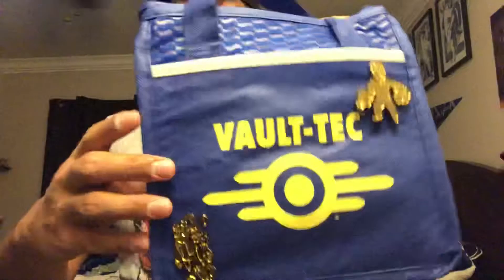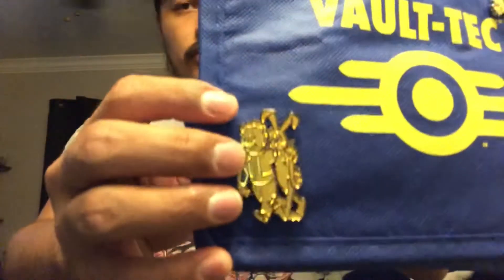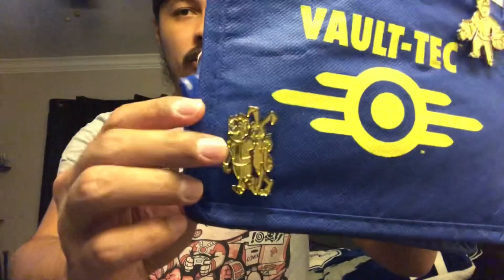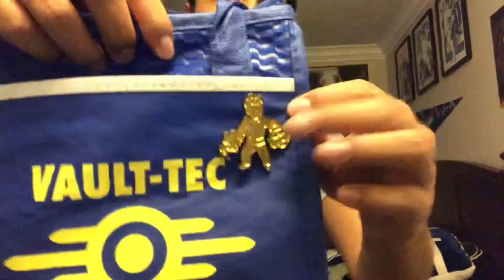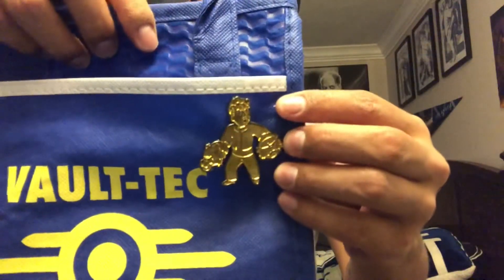Next we have this Vault-Tec — kind of like a lunch pail but more like a cooling bag, to keep stuff cold. When you get the Fallout crate, they give you pins. It's kind of hard to see because they're gold, but this is one pin that I got in the previous box, and this is the pin that came in this box.